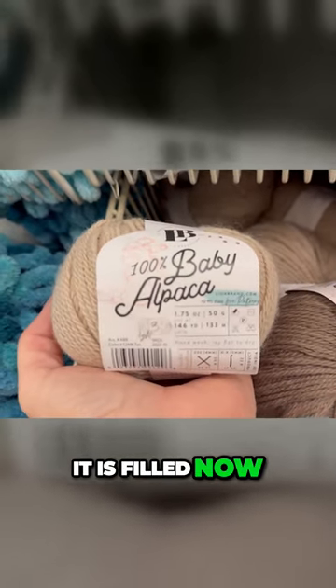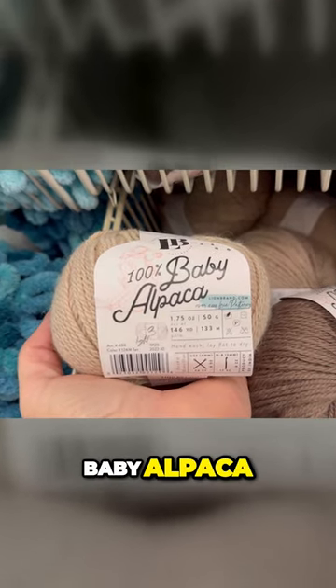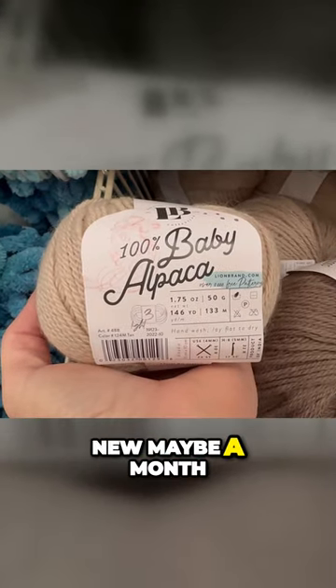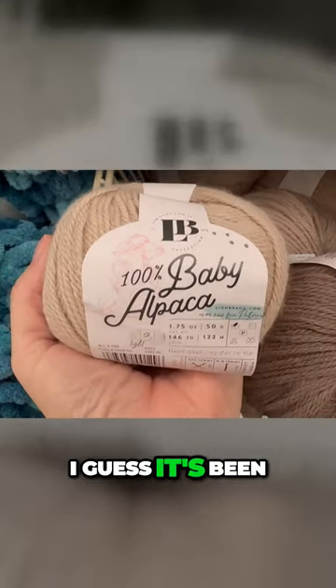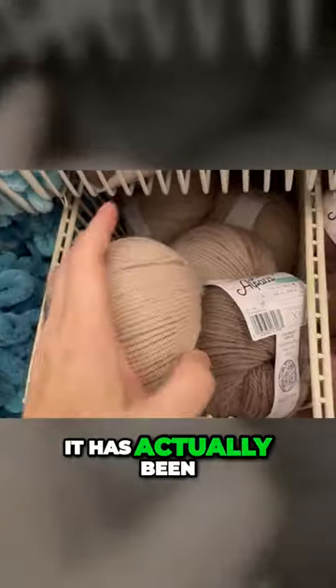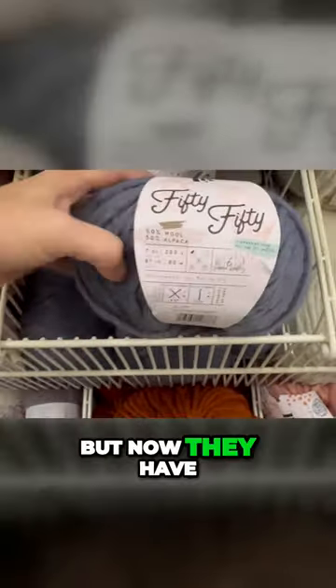It is filled now. Look at this 100% baby alpaca. This was new maybe a month or two ago, and it's finally in the store. I guess it's been languishing in the back in boxes forever. It has actually been at the store — they had just not put it out yet, but now they have.